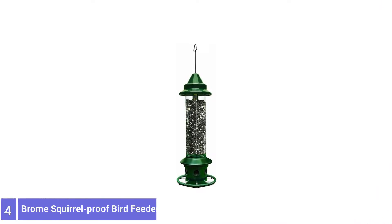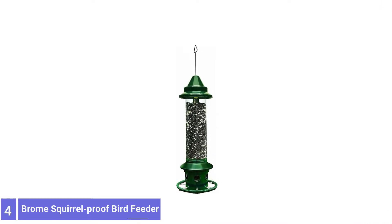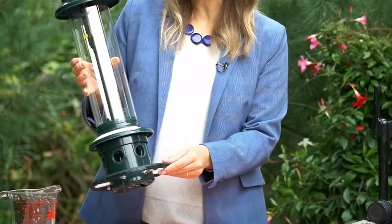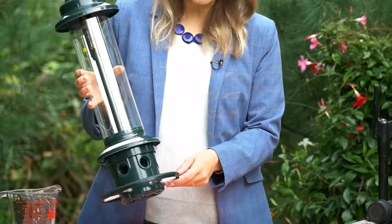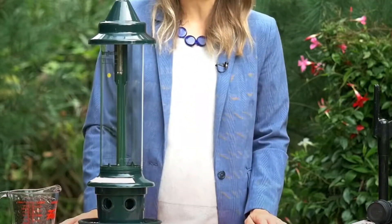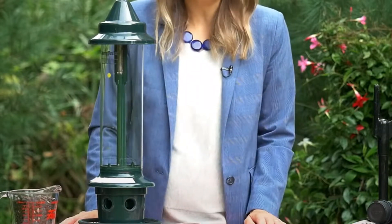Number 4: Brome Squirrel-Proof Bird Feeder. The Brome Squirrel-Proof Bird Feeder is a deluxe, truly squirrel-proof bird feeder. It holds 3 quarts / 5.1 pounds of bird seed and comes with a free cardinal ring. This durable tube-style bird feeder will attract and keep cardinals happy and well-fed.